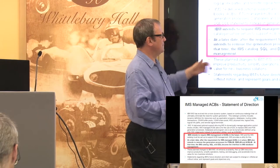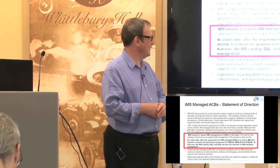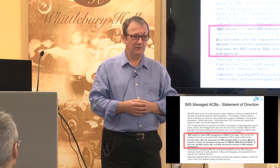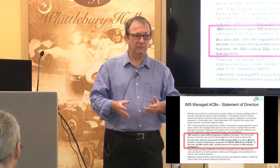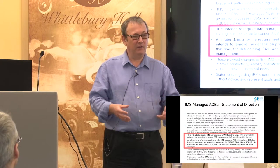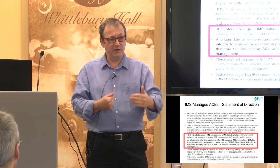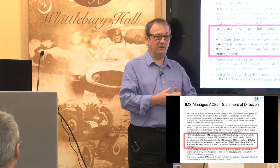At some point in the future, after managed ACBs are in place, we intend to remove the generation processes for PSBs, DBDs, and ACBs. At that time, the catalogue, SQL, and DDL will become the de facto way to create and change your PSBs and DBDs. You'd get quite a lot of notice — typically we'd say something in version X, then version X+1 or X+2 reinforce it, and by version X+3 it's happened. At the moment the actual timescale is still being worked on — what we're really saying is it's a heads-up that managed ACBs will become compulsory and the next stage will be to move away from generating PSBs, DBDs, and ACBs the traditional way.